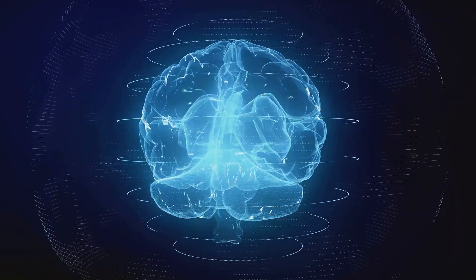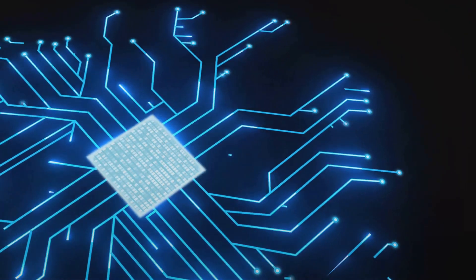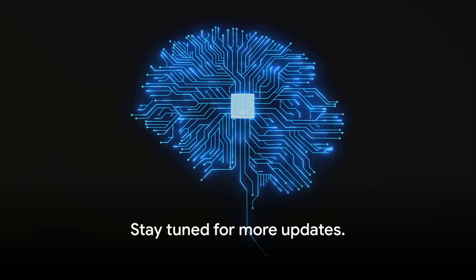The future of Neuralink and brain-computer interfaces is indeed exciting, and we're just at the beginning of this journey. Stay tuned for more updates on this groundbreaking technology.